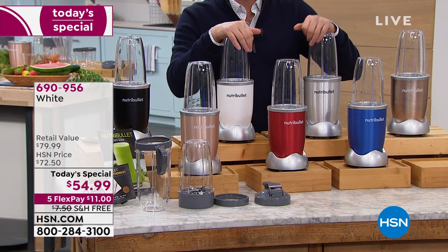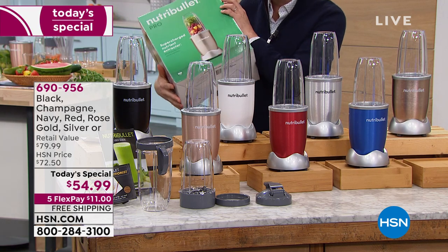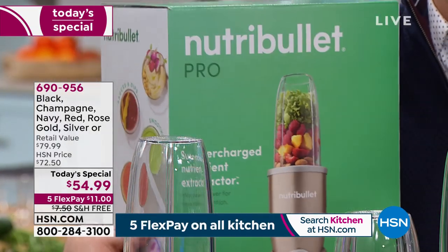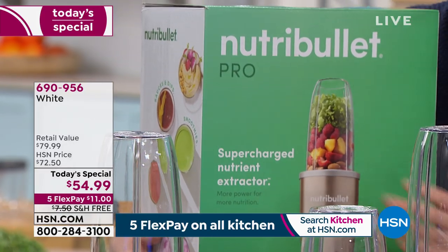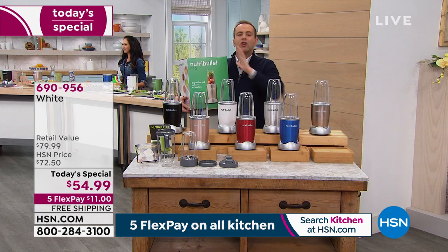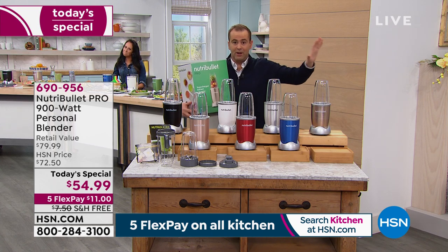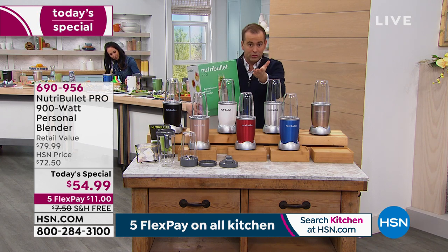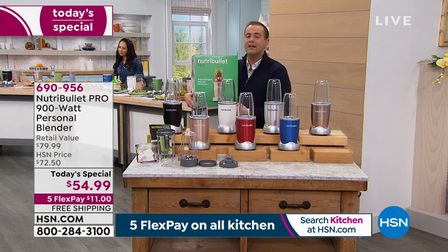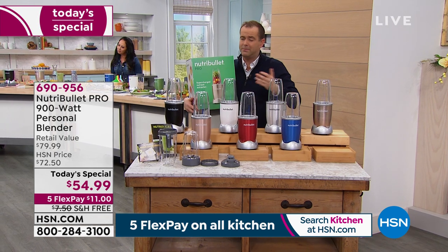I was over the moon when I came in tonight and saw this was the today's special at this price. I assumed it was the regular NutriBullet because at $54 and change you'd forgive me for thinking that. Never in my wildest dreams did I think it would be the Pro. If you and I went to NutriBullet's website right now, the normal 600-watt version is $59.99. We're offering the 900-watt version for less than the standard price of the 600.